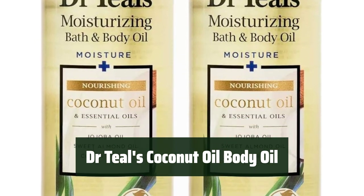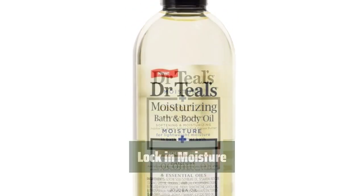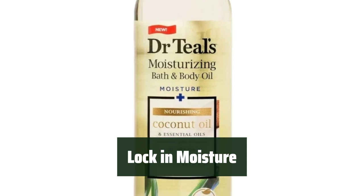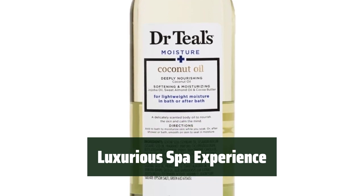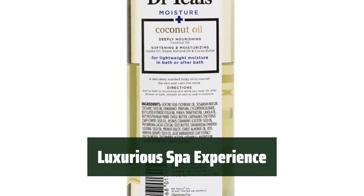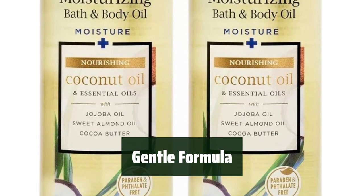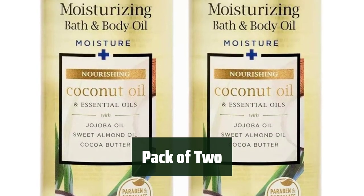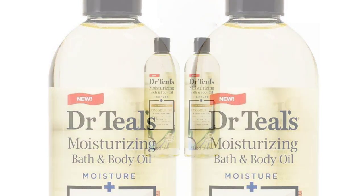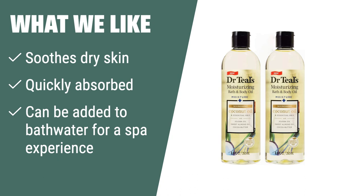Number 1: Experience quick absorption and lock in moisture after your shower or bath. Create a luxurious spa experience by adding it to your bath water. This gentle formula helps soothe dry skin, is quickly absorbed, and can be used after a shower or bath. Get two 8.8 fluid ounce bottles for a total of 17.6 fluid ounces to keep your skin hydrated and moisturized. If you need a gentle body oil that soothes dry skin and can be quickly absorbed, this is the one for you. It can also be added to bath water for a luxurious spa experience.